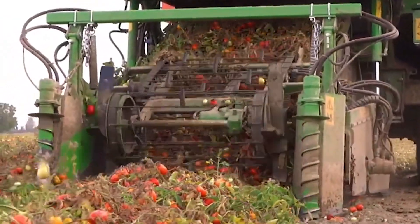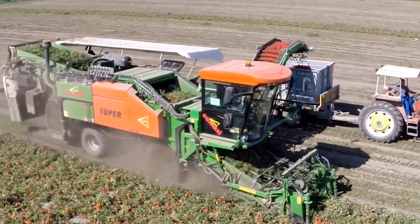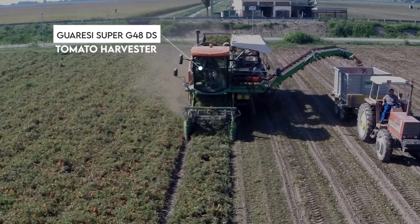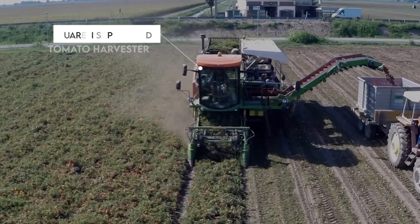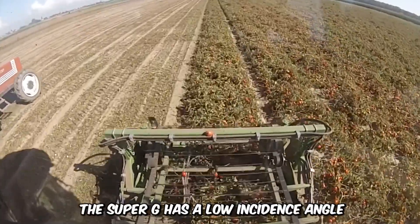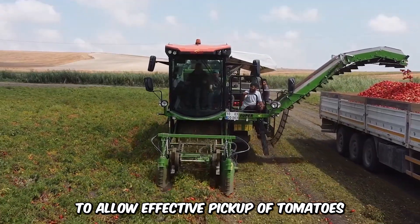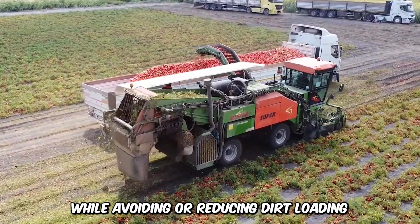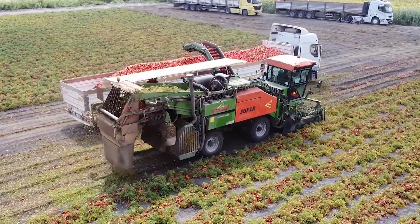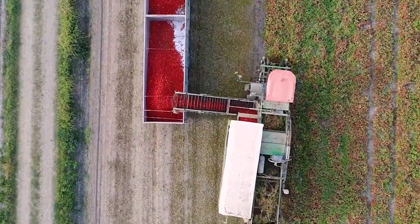What would farmers do without this self-propelled tomato harvester? Tomato harvesting requires soft handling, especially on a commercial scale. This is where the Super G 150-48 Tomato Harvester by Gorisi excels. Available in one and two rows, the Super G has a low incidence angle to allow effective pickup of tomatoes while avoiding or reducing dirt loading. It also comes with hydraulic weight control, single or double disc, automatic stop, and other adjustable features.